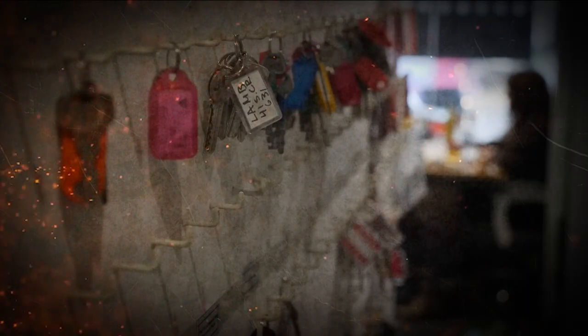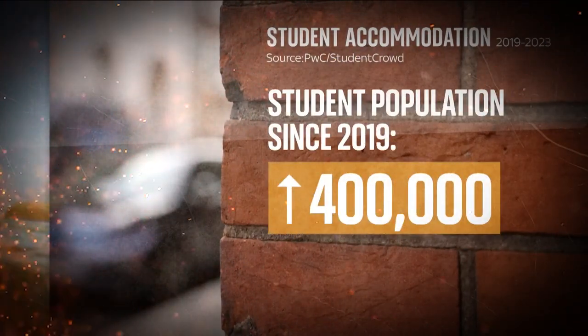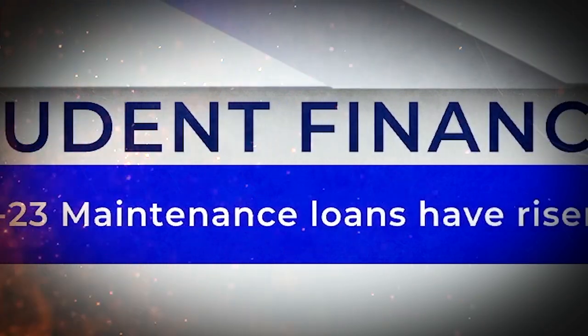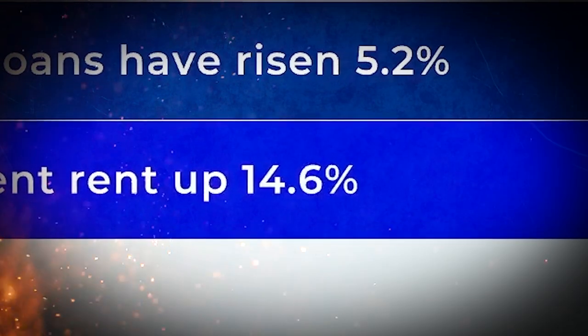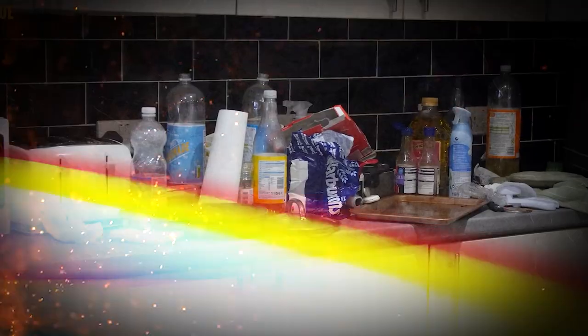Accountancy practice PwC shows that the student population at UK universities has risen by 400,000 pupils since 2019. Maintenance loans for students have risen by just 5.2%, but average student rent during that period across England is up 14.6%. Research suggests that after they pay their rent, students are left with just £50 of the maintenance loan a week.